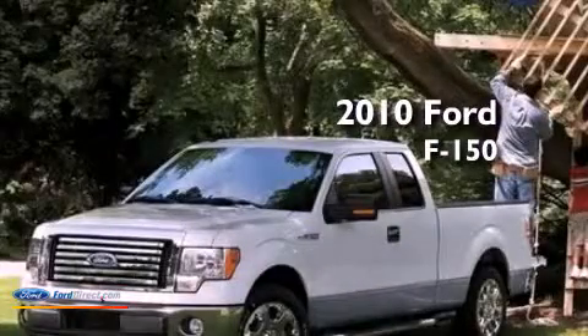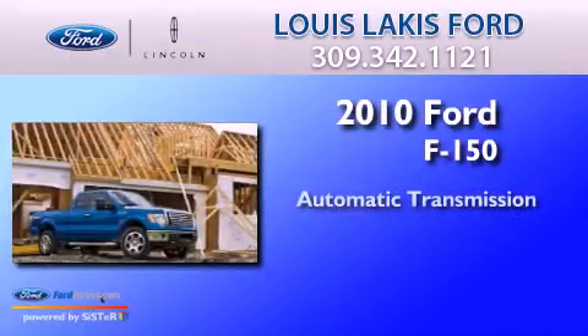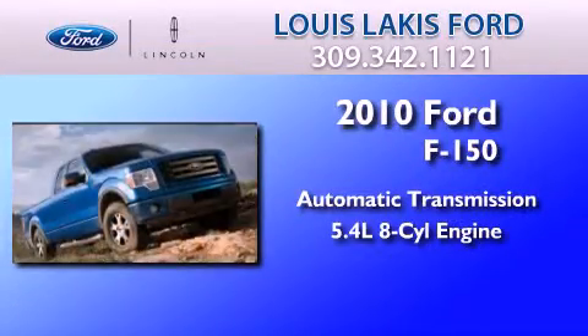This is a 2010 Ford F-150. This truck has an automatic transmission and a 5.4 liter V8.